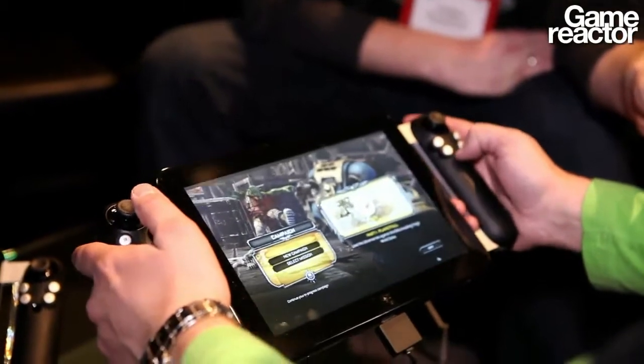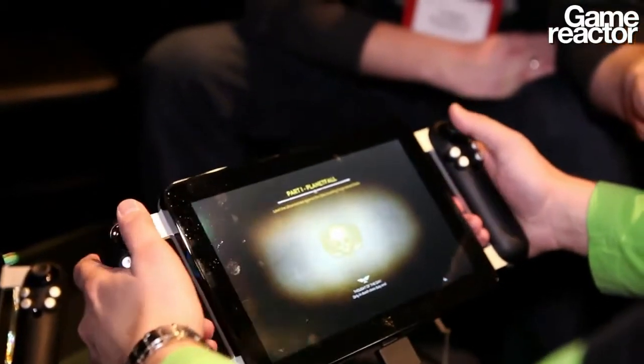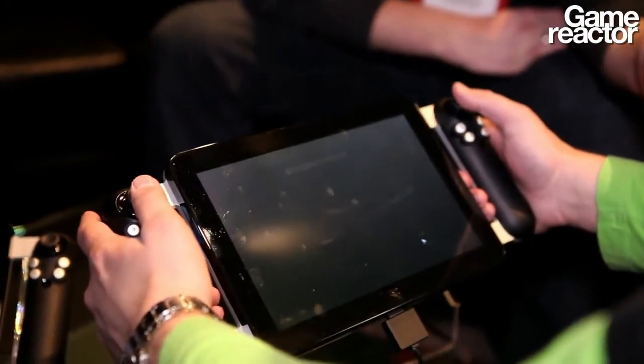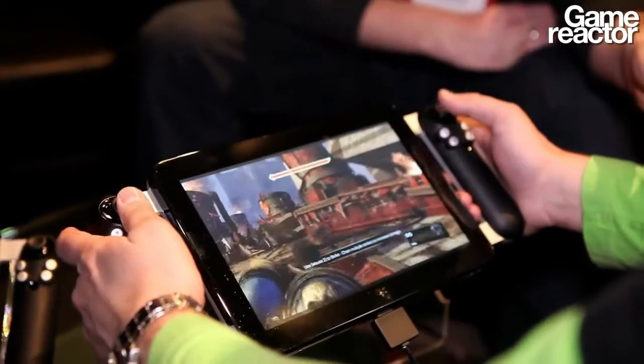It is developed to play any game either using the controllers — as you can see the controllers here — or using a touch screen. It's a multi-touch screen, very high resolution, and it's running the Intel i7 processor, and it's a monster. It is very, very powerful and extremely responsive.